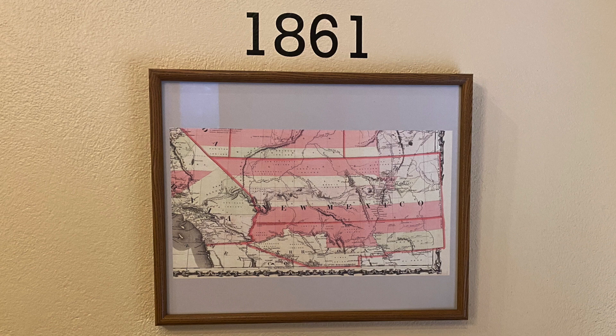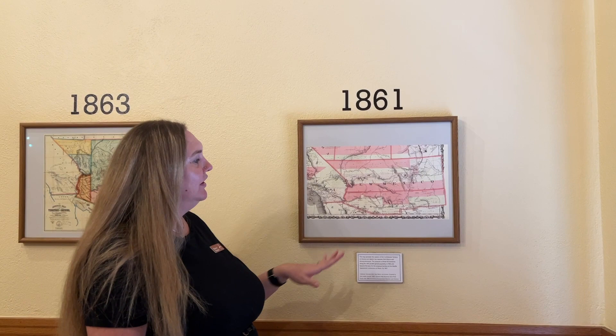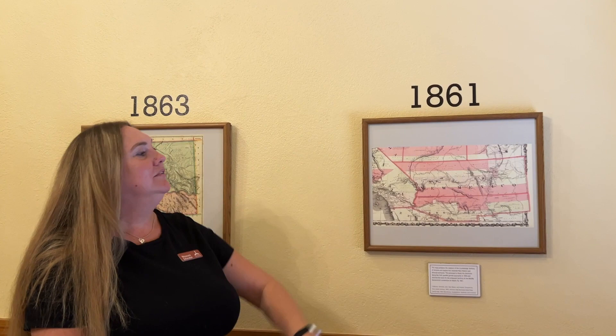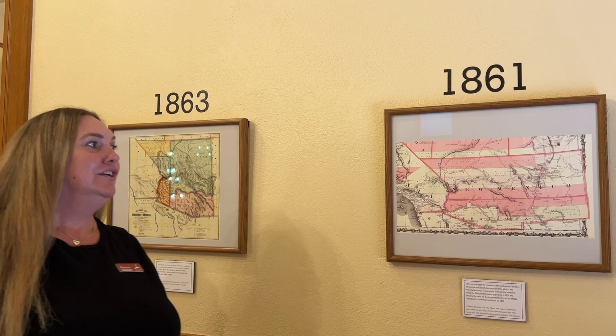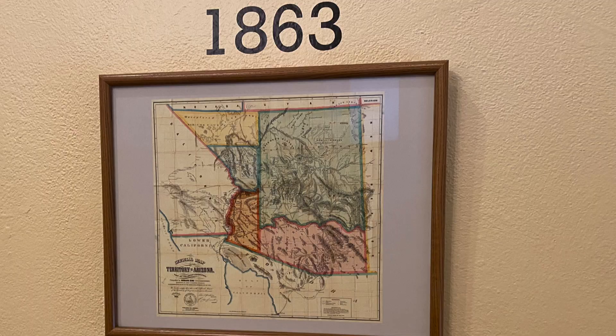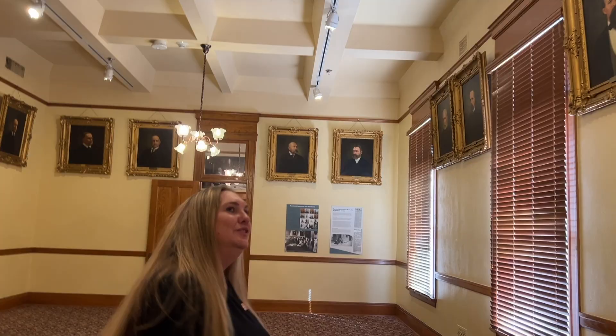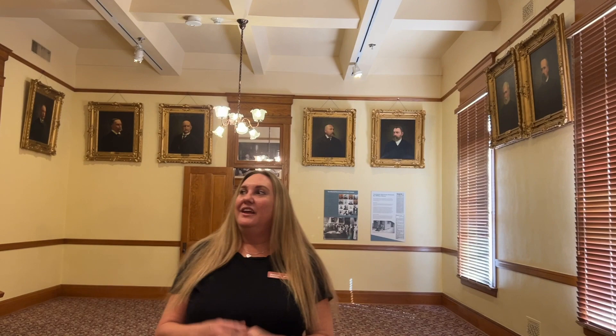In 1861 we are in the Civil War, and at this time the territory was actually split at the bottom. Where Tucson is located they became part of the Confederacy, and up here it was part of the Union. They had two different territorial governors and two different presidents that both sides were listening to. So in 1863, President Lincoln signed the Organic Act and made Arizona its own territory, and at that time they also became part of the Union.